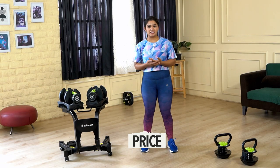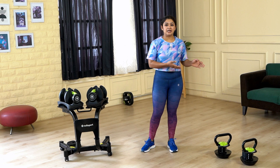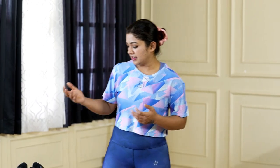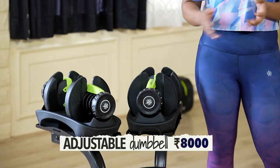When it comes to price, both the kettlebell and dumbbell cost almost the same with a slight difference. An 8 kg kettlebell will cost you around 1900 rupees, and a 4 kg pair of dumbbells will cost you around 1800 rupees.